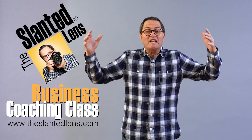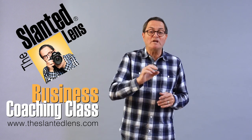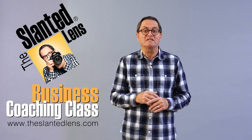Here at The Slanted Lens, we're really big on business, so get over to TheSlantedLens.com and buy our business downloads. It's 16 segments that will help you shape your business, plus it comes with a group call-in once a month with me where you can ask all your questions. Get over to TheSlantedLens.com today.